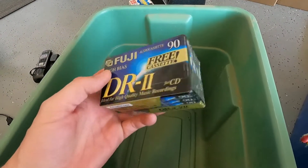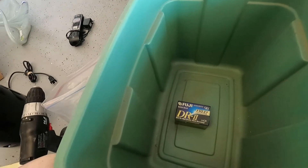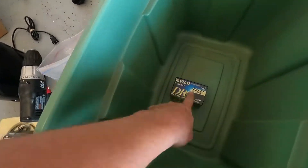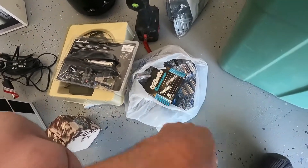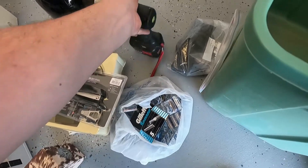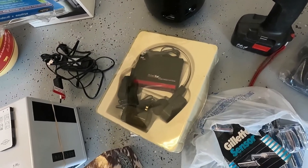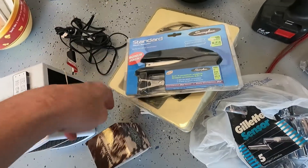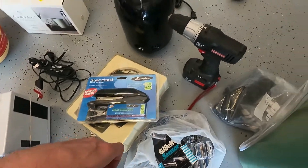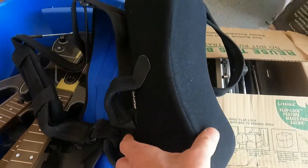We've got some audio cassettes — looks like DR2, 90-minute tapes. I think there's five of them in there for a dollar. In terms of pricing: the audio cassettes might sell for ten dollars, the XM radio probably ten to twelve, the Craftsman drill ten to fifteen, and the Avon could be ten to fifteen as well. Everything in that range.